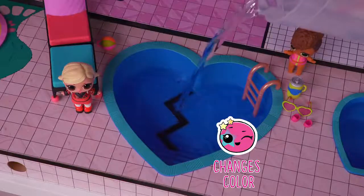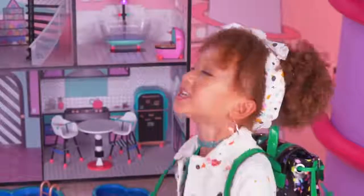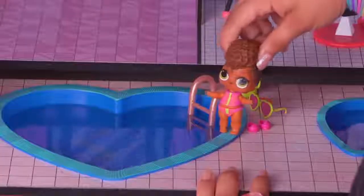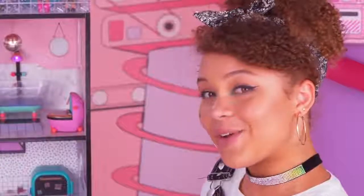Check out this color change — it's a broken heart! I know this mystery family is not here yet, but I've got to play with this house! This is the life! Cannonball! As if! Pro tip: always clean up after a pool party. If water sneaks under the graphics and bubbles up, don't worry — just let it dry!